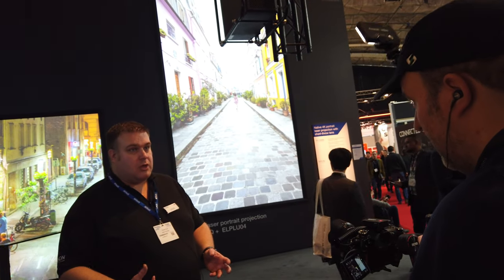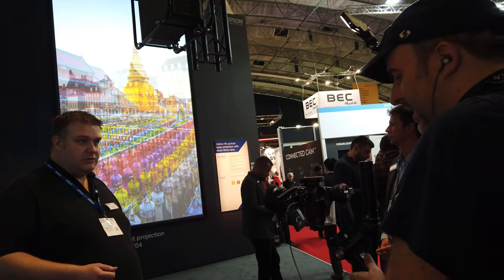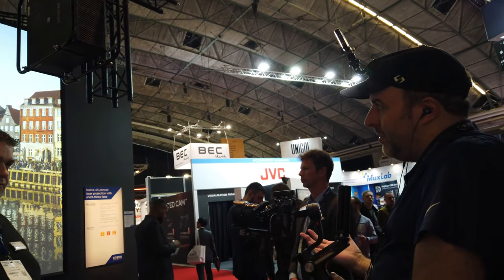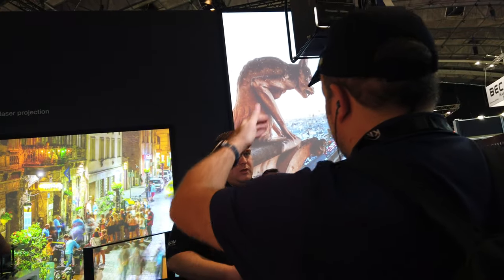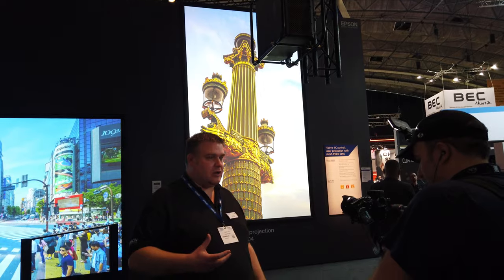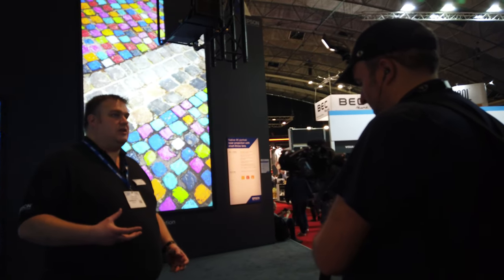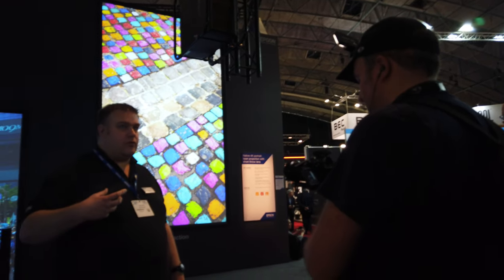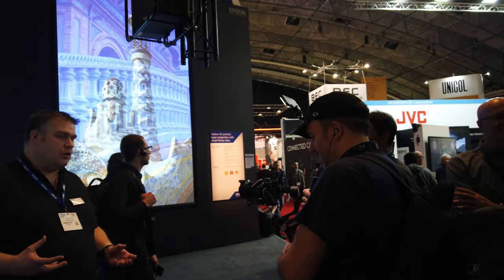8K takes that to a whole other level — you need 4 times the data of 4K, which is 16 times the data of HD, so it becomes incredibly challenging. In theory, the projectors could be produced, but there's just not the delivery system to give them the image quality they need. For Pro AV, we're talking about a minimum transmission distance of 15 to 20 meters, requiring synchronization across multiple projectors — something that's not a concern for a single home image.